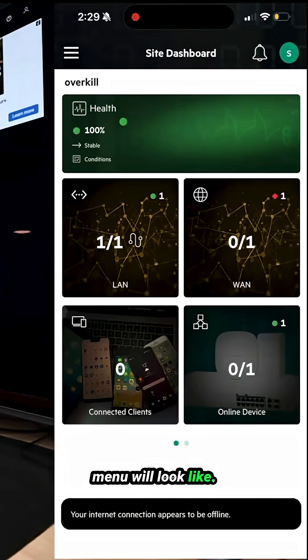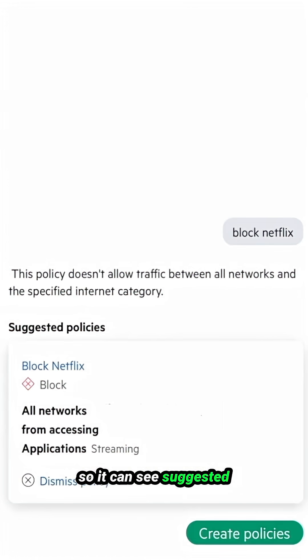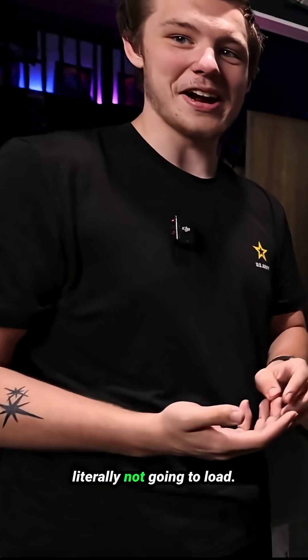This is what the home menu looks like. I want to block my employees from using Netflix — it suggests a policy for all networks blocking Netflix access. Go ahead and create that policy. Now if I try to go to Netflix, it is literally not going to load.